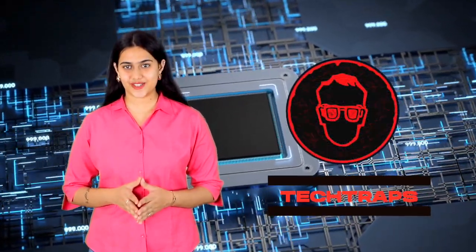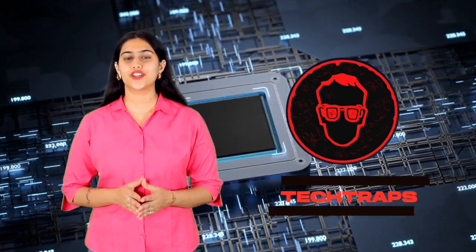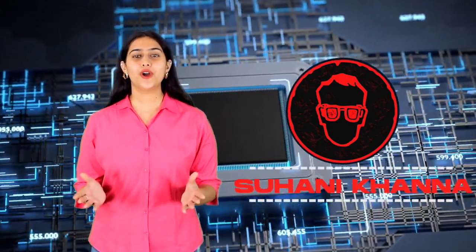Hi guys, welcome to our channel Tech Traps. We present to you what's new, what matters and how technology can enrich your life. I am your host Suhani Khanna, so without further ado, let's get this video started.